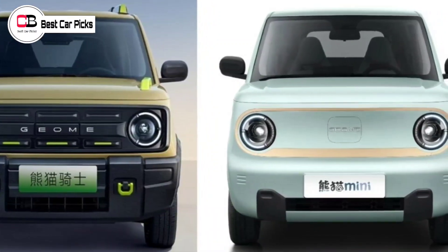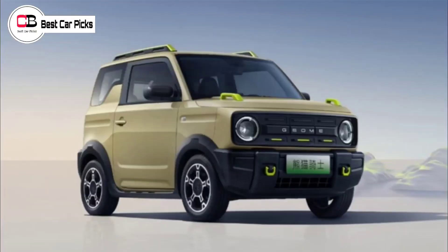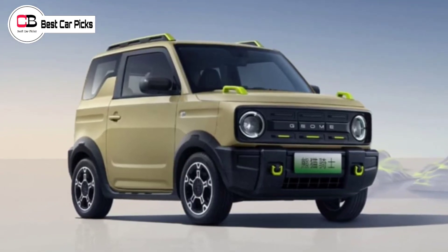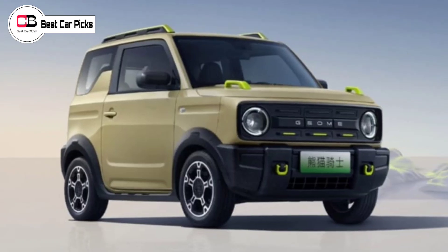The city-sized SUV launches under Geely's Geometry electric-only sub-brand, and comes complete with a retro-styled grille in the Jimny or Bronco style, with a square body, tough bumpers clad in black plastics, and even roof racks with a roof ladder trim piece.